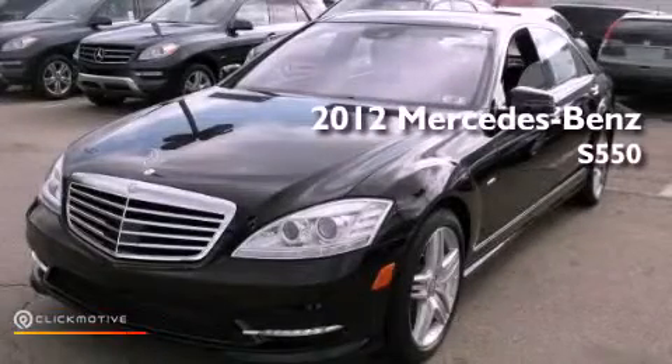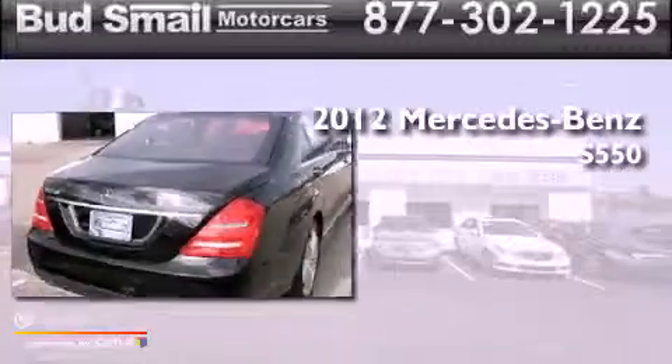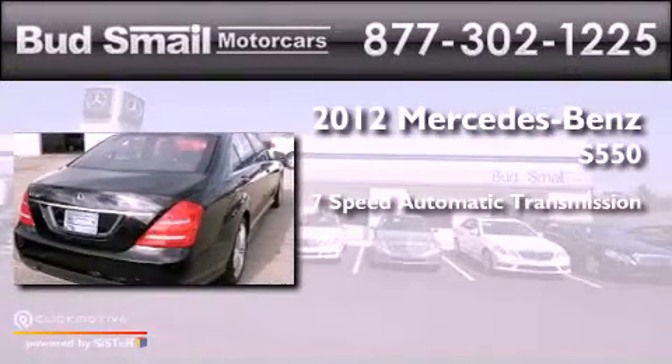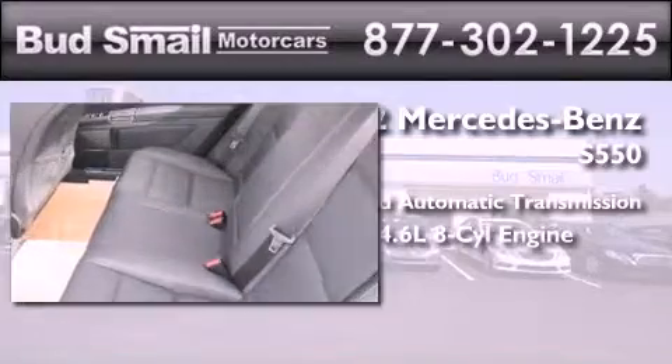This is a brand new 2012 Mercedes-Benz S550. This four-door sedan has a seven-speed automatic transmission and a 4.6 liter V8.